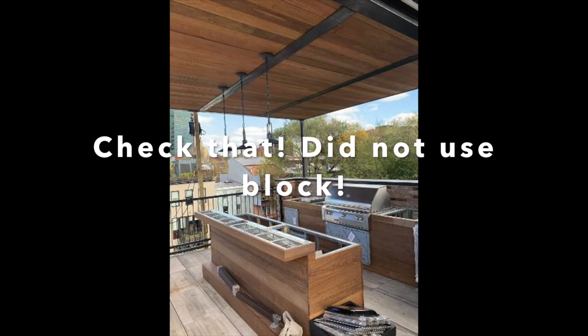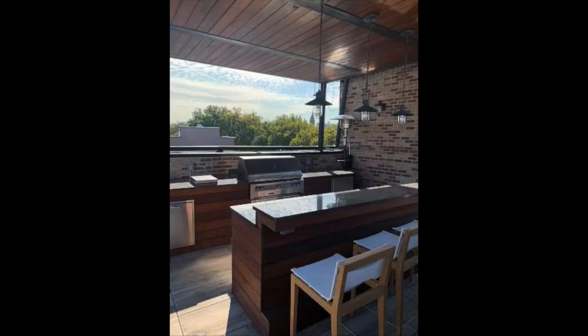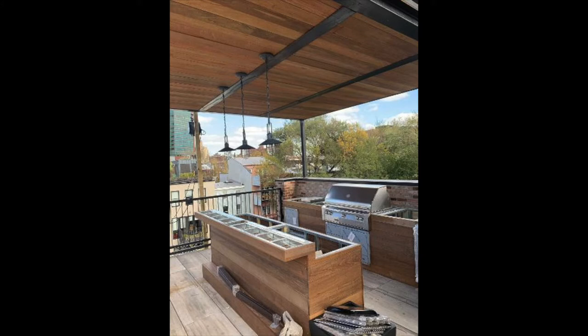The islands have a granite countertop. He built the island out of block and then veneered it with IPE wood. IPE is pretty much non-combustible and very popular in outdoor living projects — it gives a more modern look to the build-out. When you look at it, you've got the stainless, the dark countertop, the wood, and those cool light pendants hanging down. He's on a rooftop in Brooklyn where he can see the New York City skyline and the spires of Brooklyn churches.